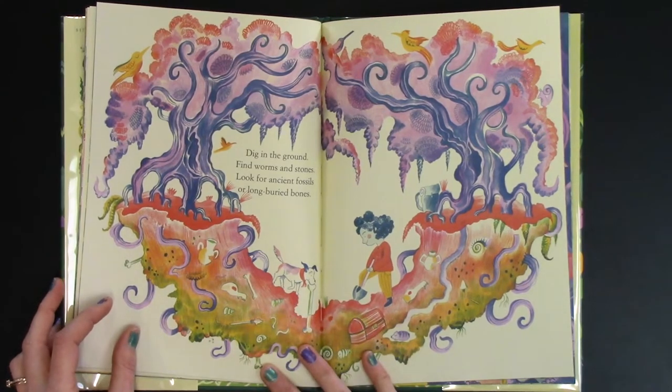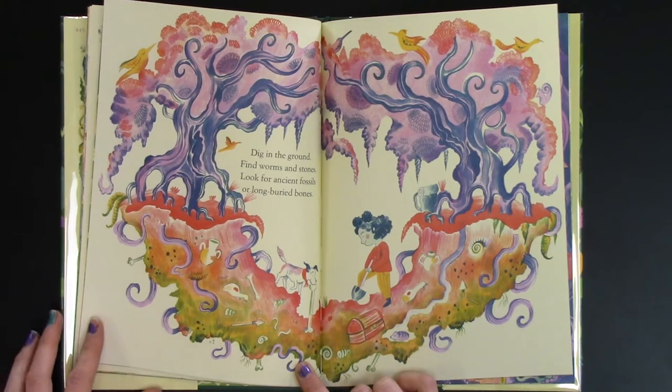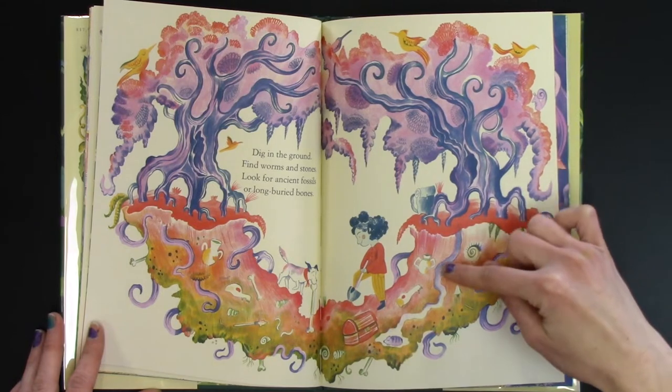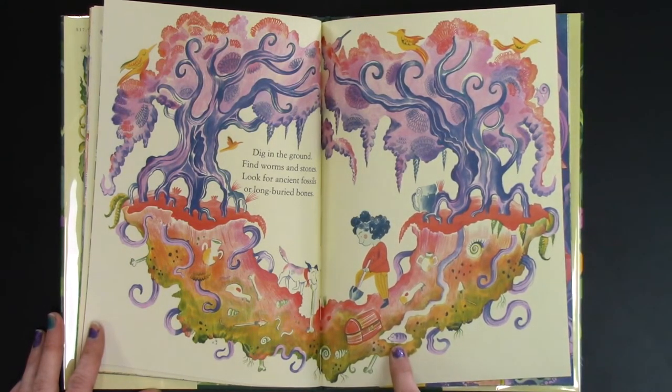Dig in the ground. Find worms and stones. Look for ancient fossils or long buried bones. Oh where is she? My goodness — it looks a little creepy here, but it looks like someone's tunneled in and there's a little guy here because some animals live under the ground.